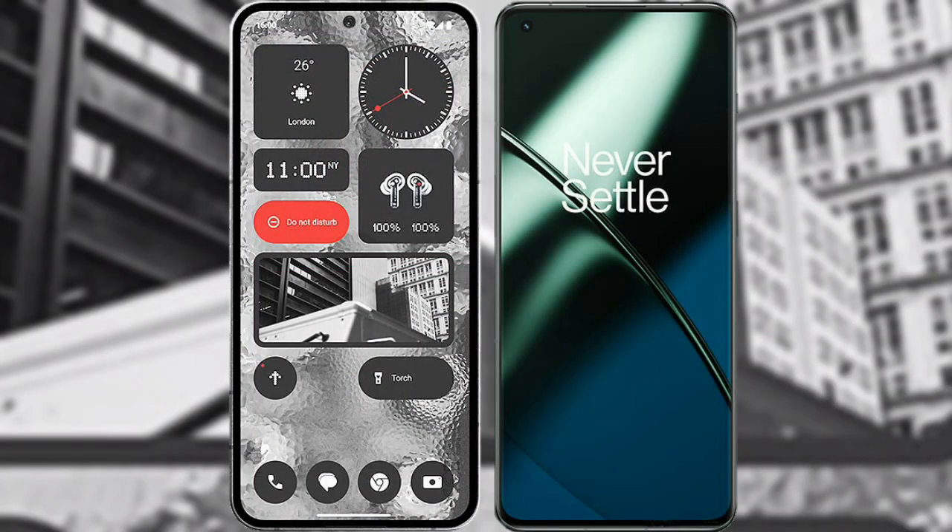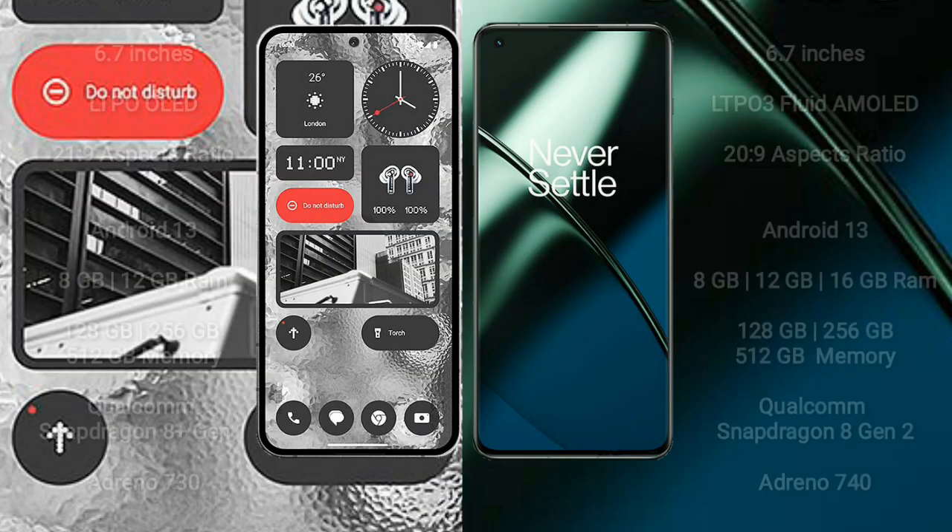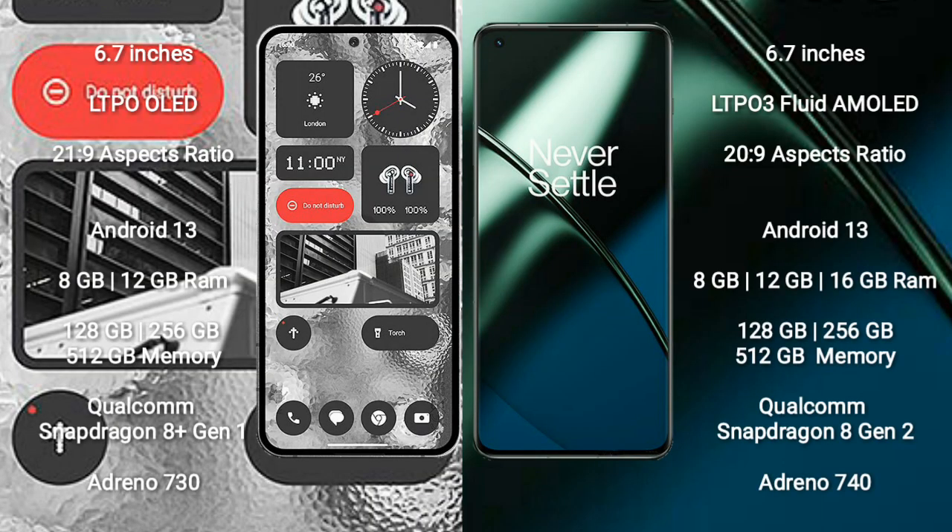I will compare the new Nothing Phone 2 with OnePlus 11. Nothing Phone 2 comes with a 6.7-inch LTPO OLED display with an aspect ratio of 21x9. OnePlus 11 comes with a 6.7-inch LTPO 3 flat AMOLED display, also with an aspect ratio of 21x9.